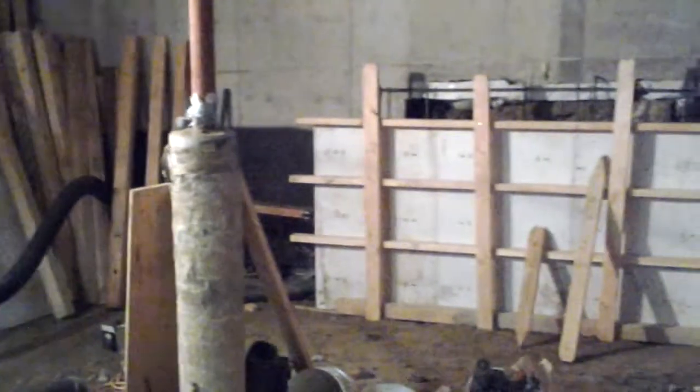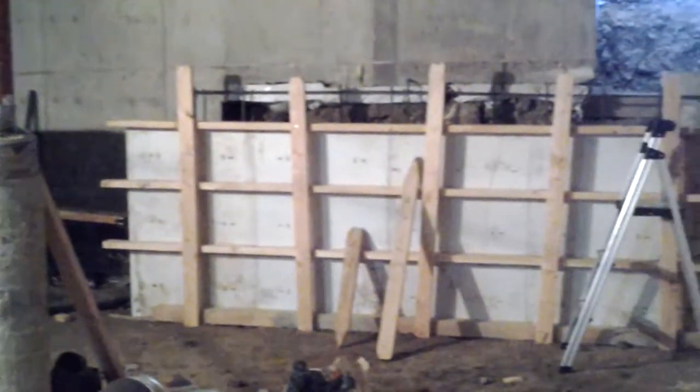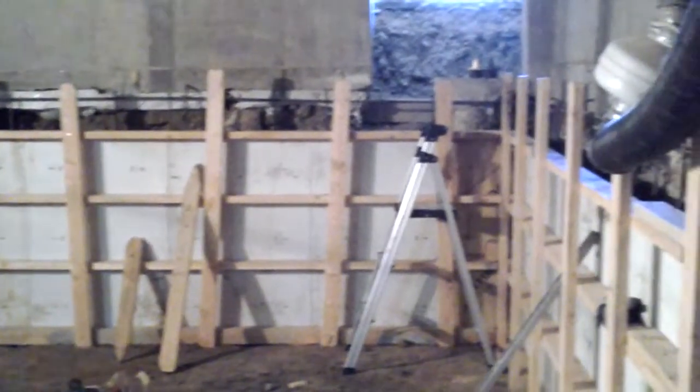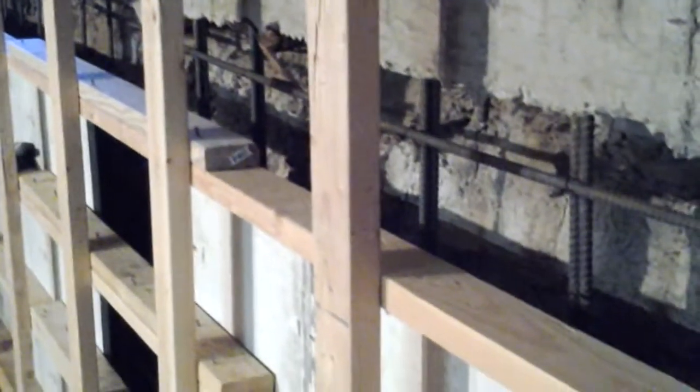Over the last week and a half, we've excavated about 80 yards out of this crawlspace. We've got our steel tied in place. Inspection passed. So we're going to get these new walls pumped, poured, and finished.